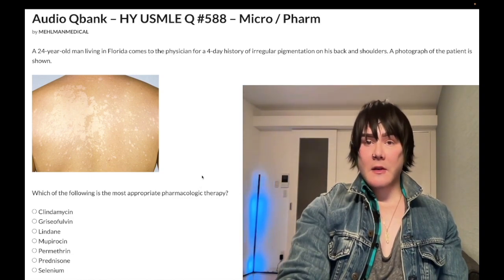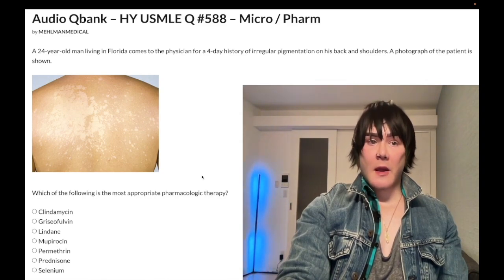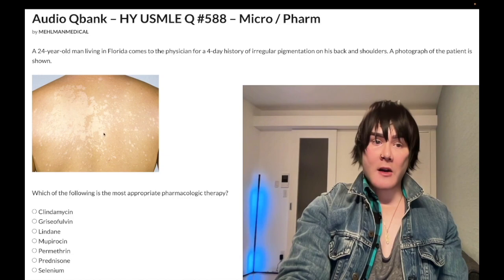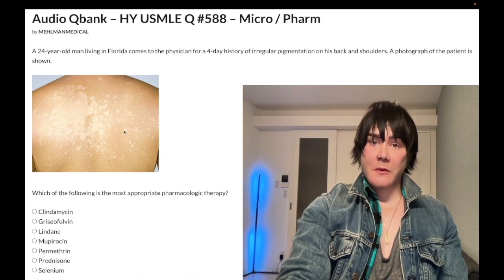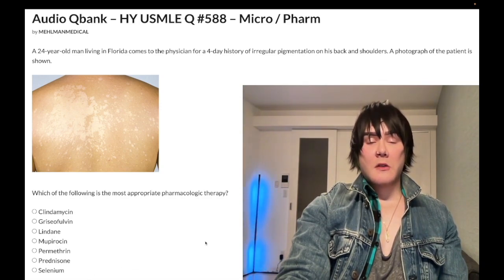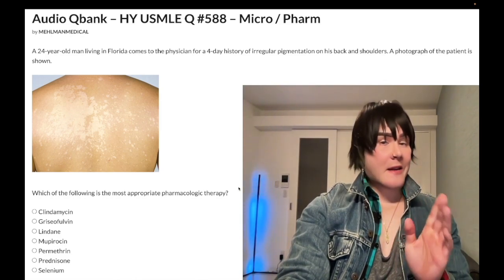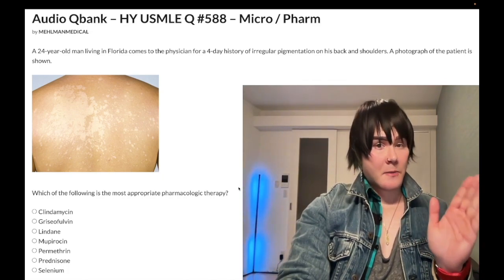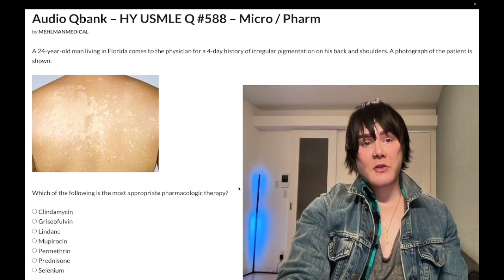For whatever reason, Malassezia furfur is able to break down fatty acids in the skin, which can cause hypopigmentation. Topical selenium — or selenium shampoo, Selsun Blue — is also the answer for seborrheic dermatitis, not seborrheic keratosis. Seborrheic dermatitis is also caused by Malassezia species, a fungal infection in the hairline.